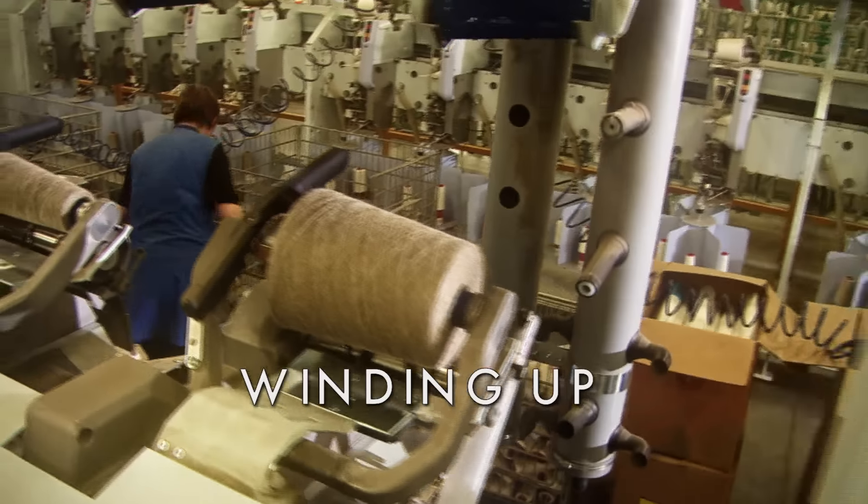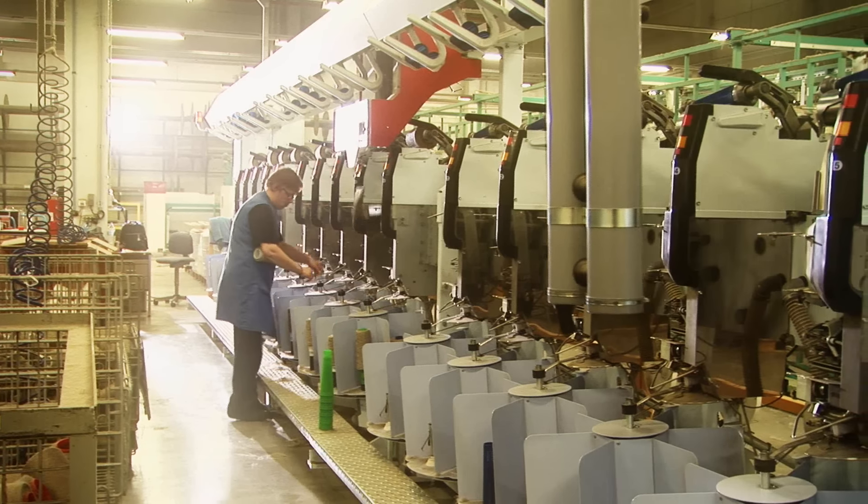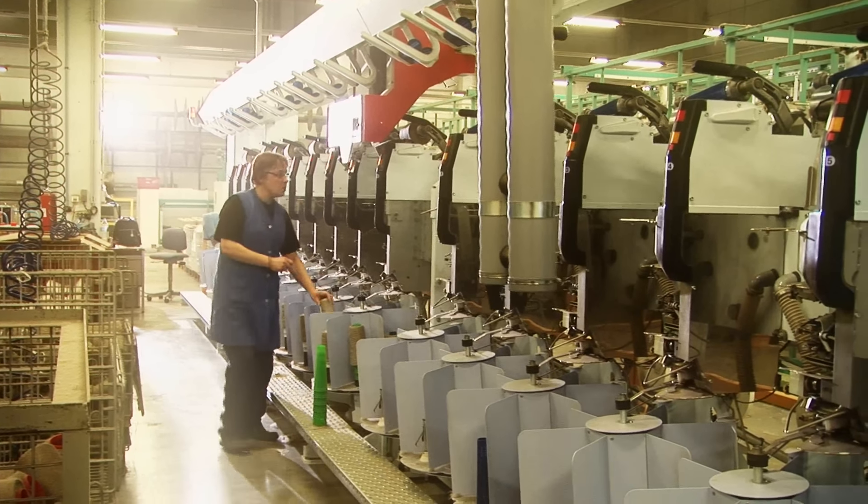The bobbin ends are wound again onto large bobbins in order to be used again, so that no valuable flax yarns are wasted.